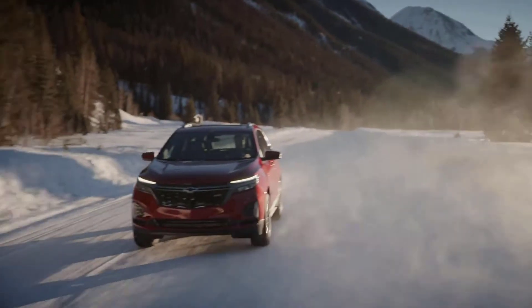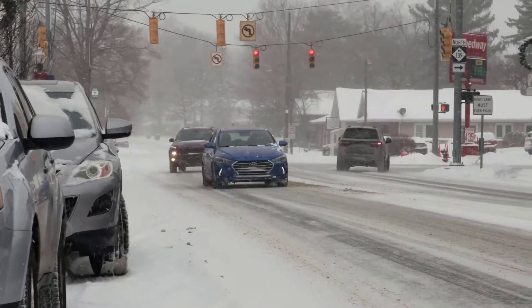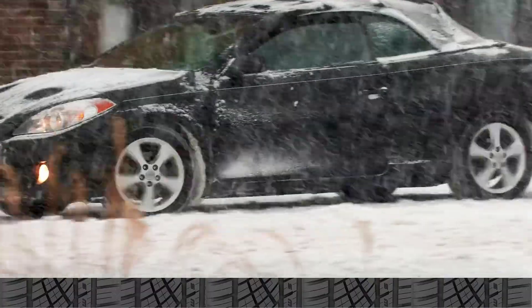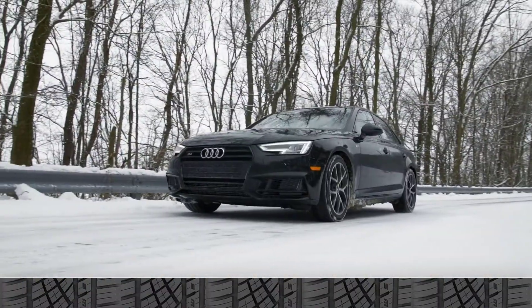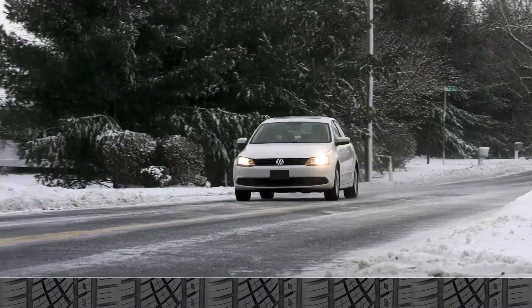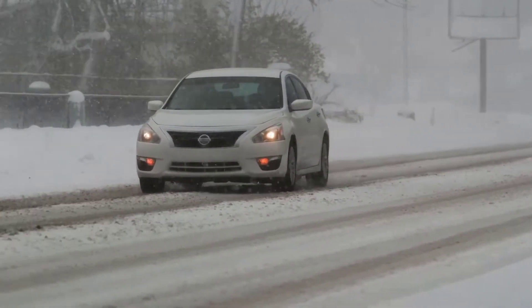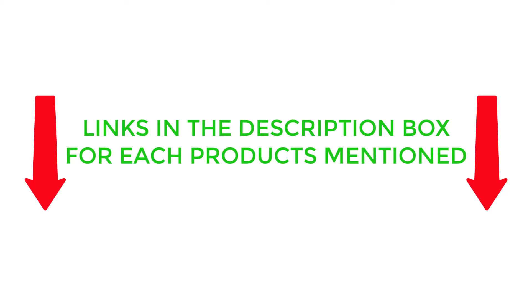There are many different types of winter tires available on the market, each with its own set of benefits and features. In this video, I will be sharing with you my top picks for the best winter tires based on my own extensive research. I will also be providing you with an overview of each product's key features, benefits, and price points. So if you're in the market for a set of winter tires, be sure to check out this video and the links in the description box before making your final purchase.